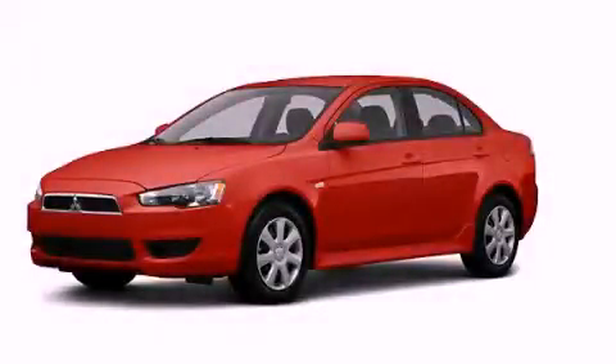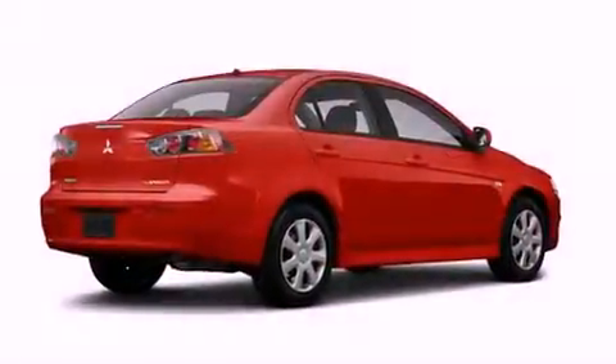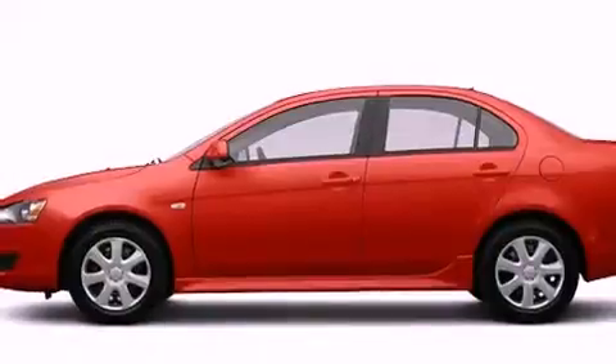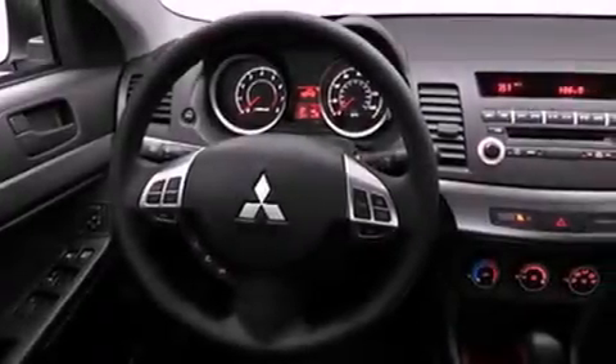This is a brand new 2012 Mitsubishi Lancer. Features include a multi-link rear suspension, a low tire pressure indicator, traction control and stability control systems, and an engine immobilizer theft deterrent system.